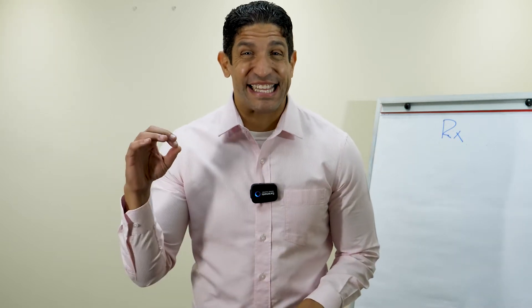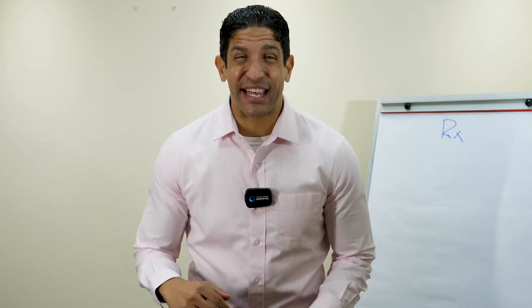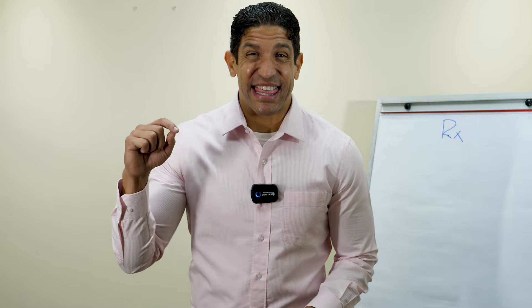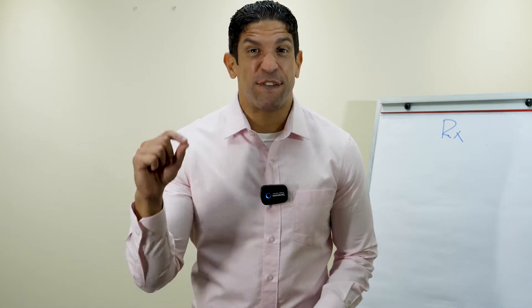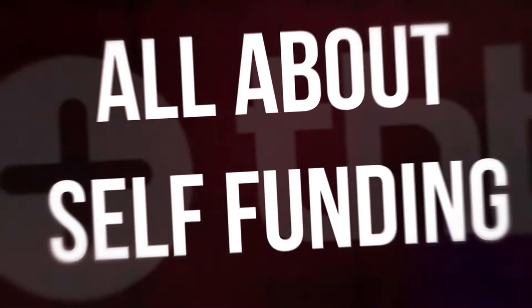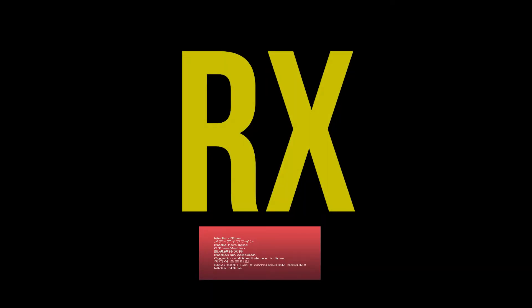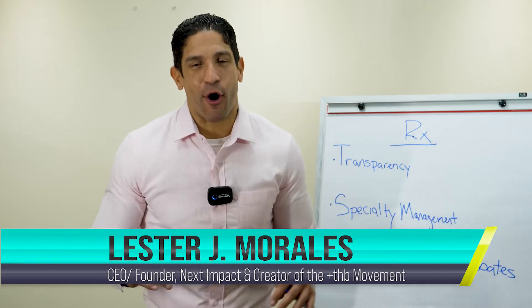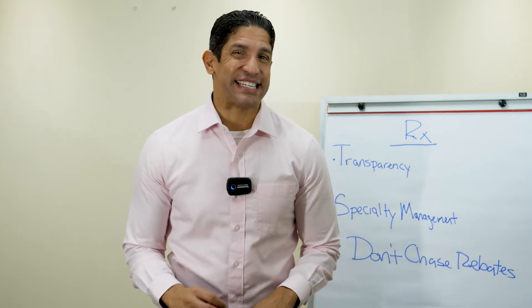Your prescription drug cost is the lowest hanging fruit for being able to impact your employees while saving everybody money. The rest of this episode is going to teach you how to make an immediate impact focusing on prescription drugs. Prescription drugs is by far the easiest place that you need to start in your health plan management, and we're going to talk about a few main reasons why.